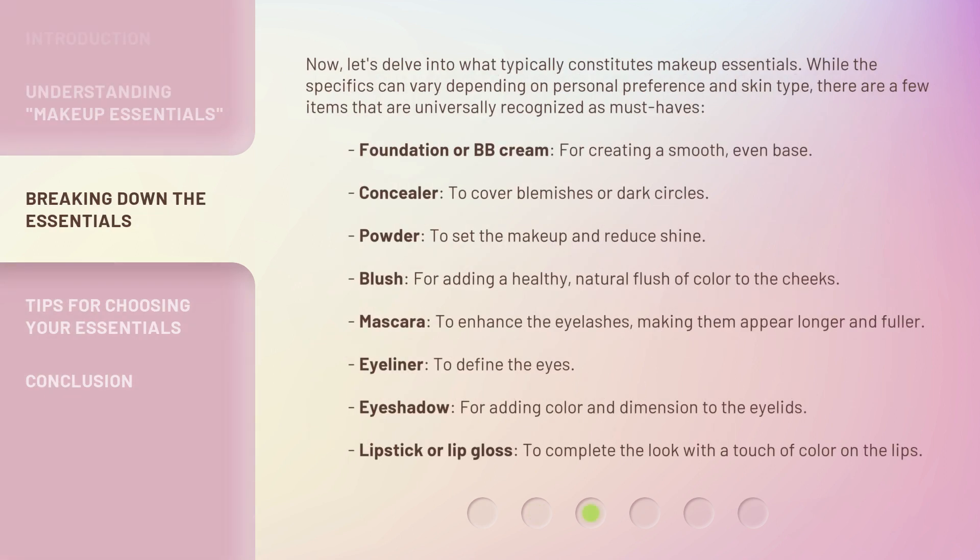Now, let's delve into what typically constitutes makeup essentials. While the specifics can vary depending on personal preference and skin type, there are a few items that are universally recognized as must-haves.